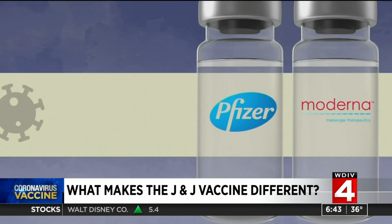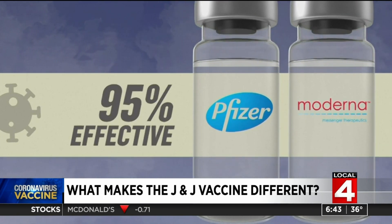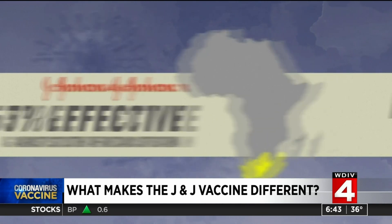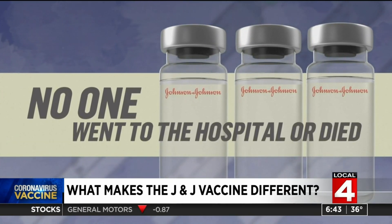That is less effective than the Pfizer and Moderna vaccines, which are roughly 95% effective. But experts note those vaccines were also tested earlier, before more variants may have been circulating. The Johnson & Johnson vaccine was just 57% effective against the South African strain. But no one in the trials who received the Johnson & Johnson vaccine went to the hospital or died of COVID.